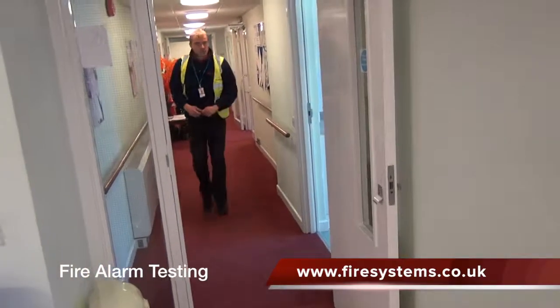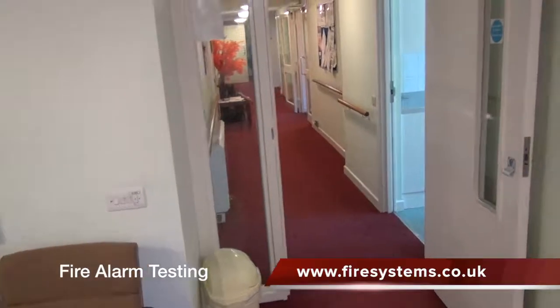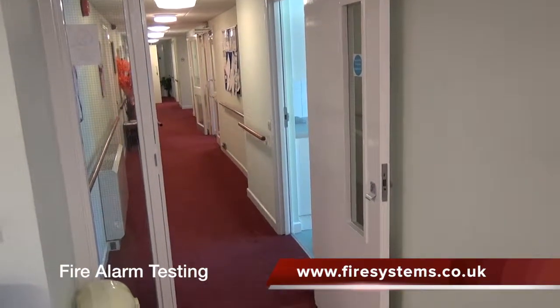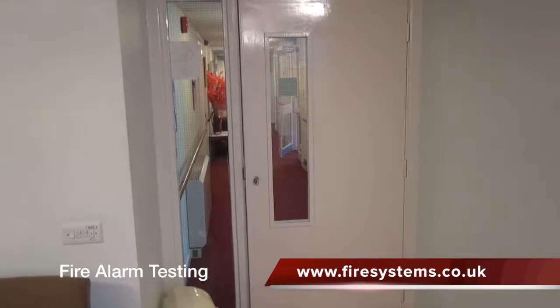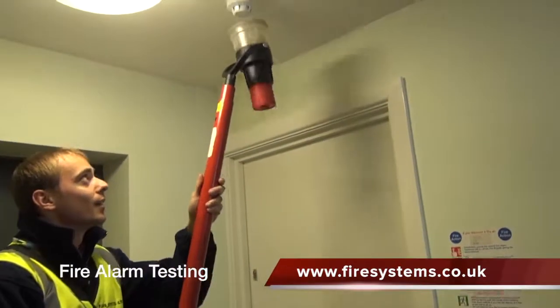However, to maintain the status of a low fire risk, the fire protection equipment must remain fully operational at all times. One way to accomplish this is to ensure that all the fire protection equipment that makes up the fire strategy is serviced and maintained in accordance with the relevant fire codes and good practice guides.